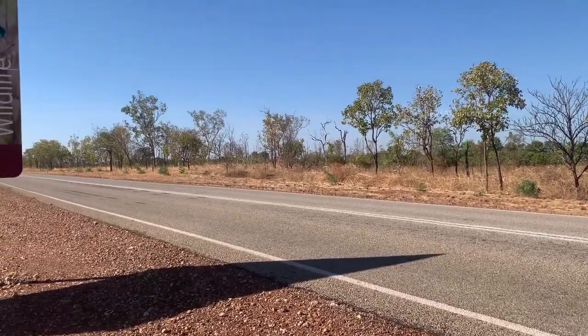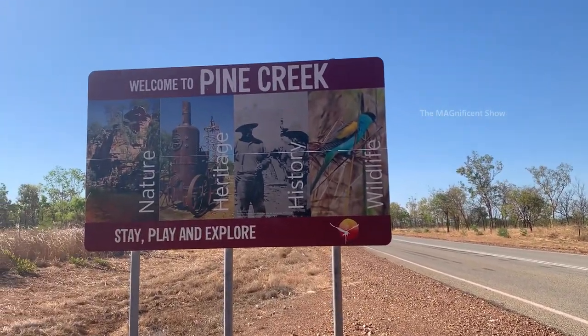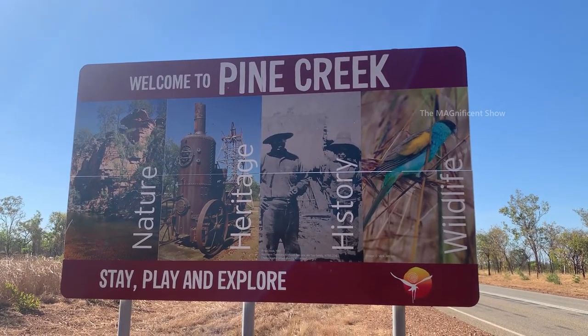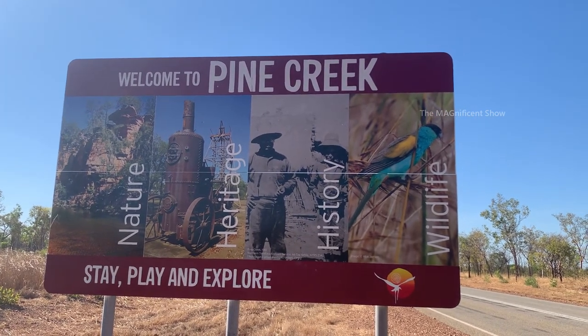When you look along this highway, this one is the welcome board for Pine Creek town. It is an attractive one and shows what activities we can do in this town.